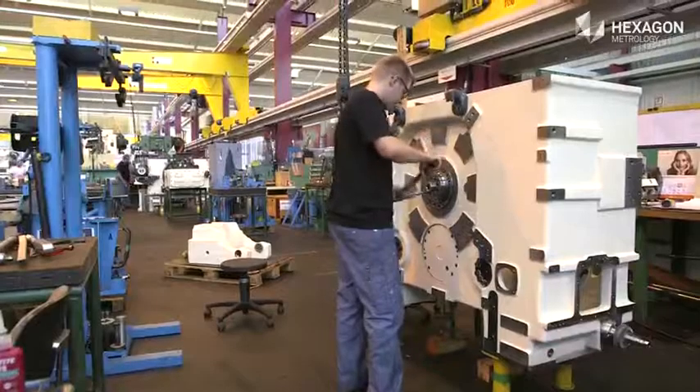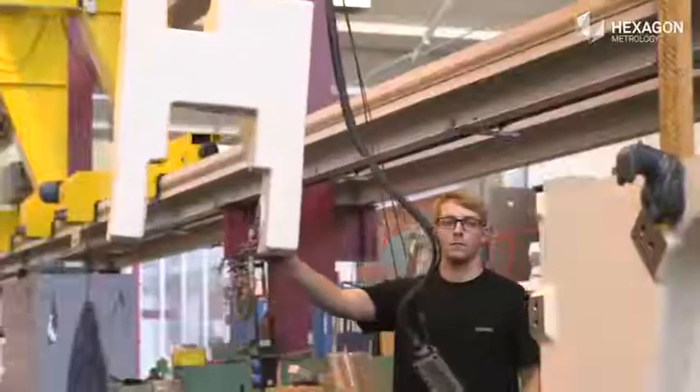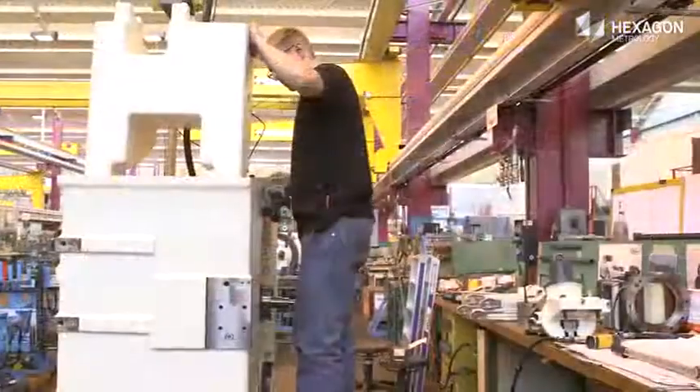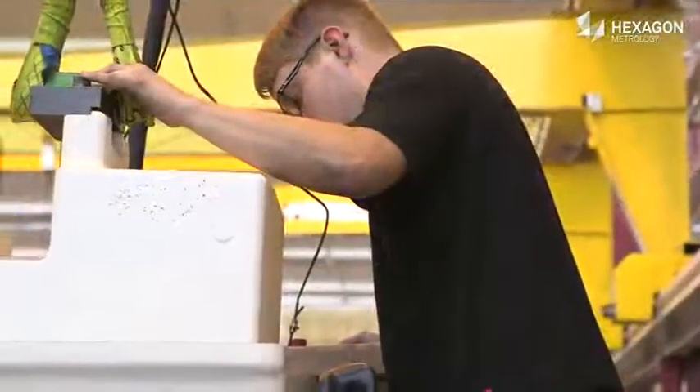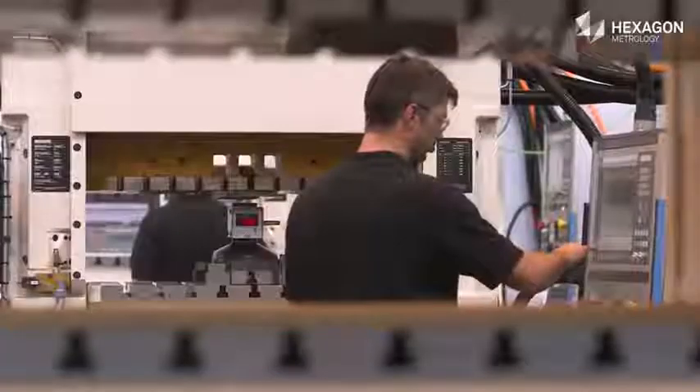Thanks to a high degree of vertical integration, they remain independent and can quickly respond and deliver. Ruderer guarantees high precision and a long life-cycle of the stamping presses through a variety of quality tests and test runs.